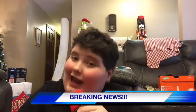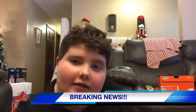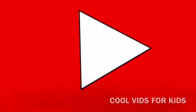We're here with the one and only Cool Vids for Kids, live to interview this kid. So let's get right into the interview. Hey Cool Vids for Kids, what would you like to talk about today? We are here and we would like to be doing a little review on all the stuff we got for Christmas. So let's get right into it with item number one.